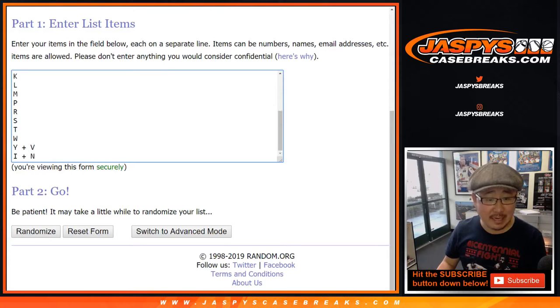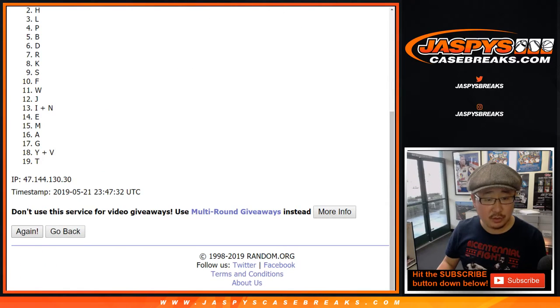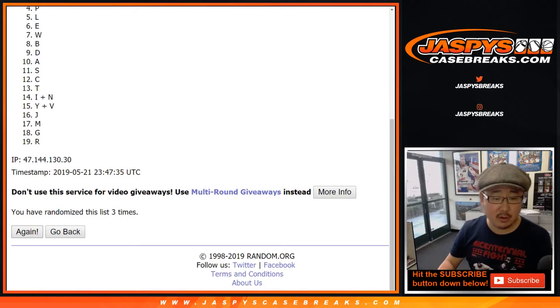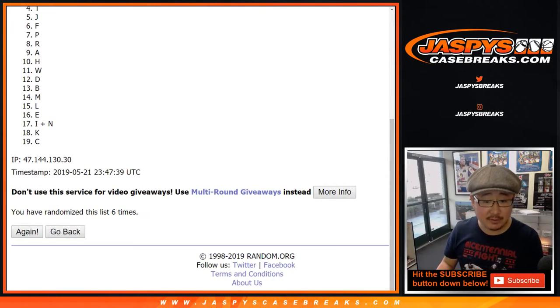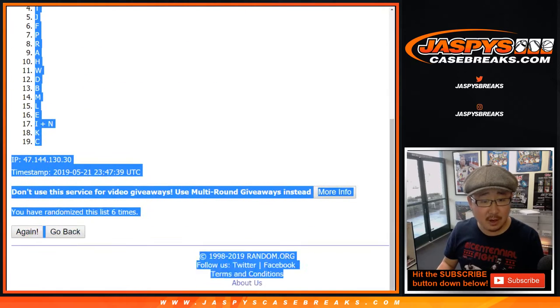Five and a one, six times for the letters. One, two, three, four, five, and a one. Sixth and final time. Good luck. After six times, the YV combo down to the C.